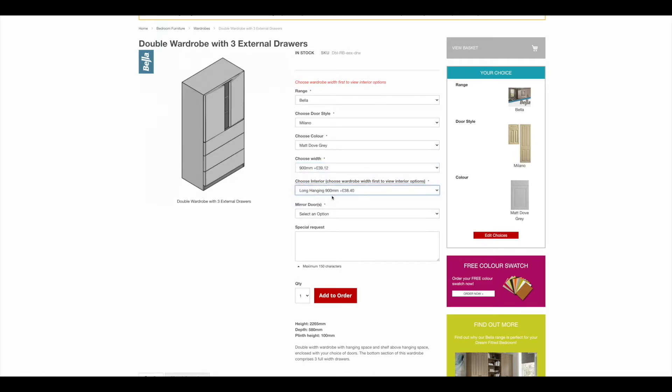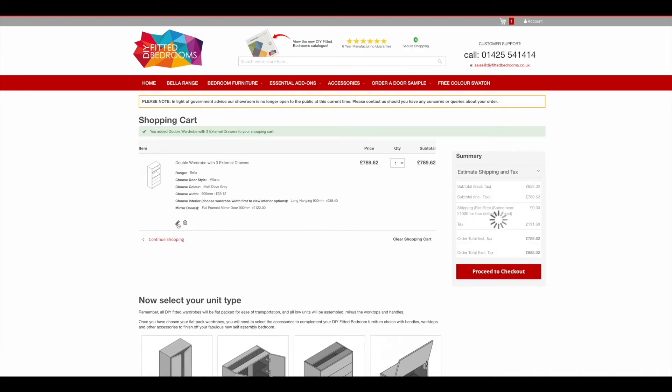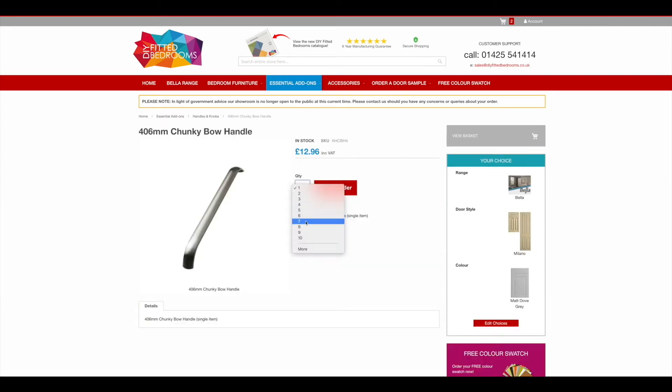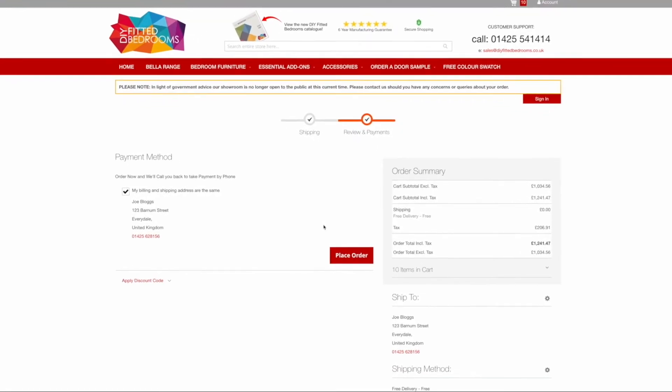Select the width that you require and any other additional customisation options, such as wardrobe interior and mirror doors. If you have any special requests that you would like our team to consider, you can type this information in the designated box. Select your quantity and add to order. Simply repeat this selection process for any other furniture units you require, as well as any essential add-ons such as cornices, plinths or luxury handle options, and click Proceed to Checkout. We offer free delivery on any orders over £1,000.